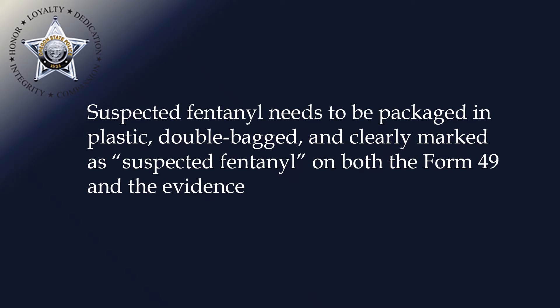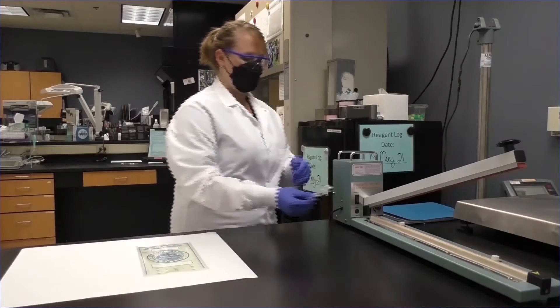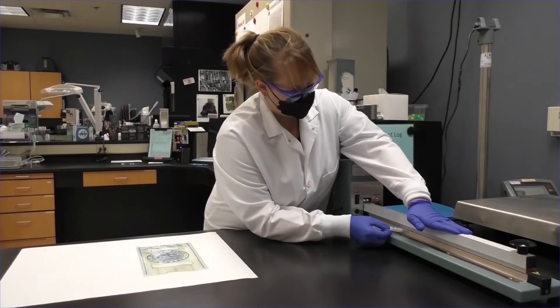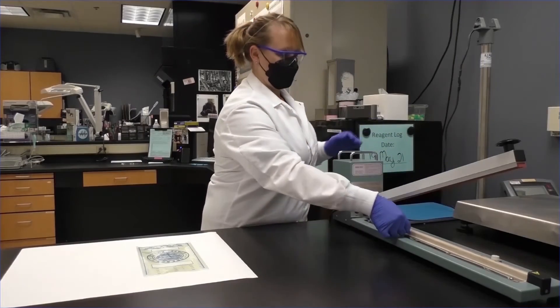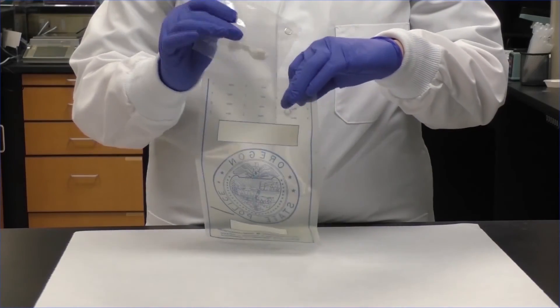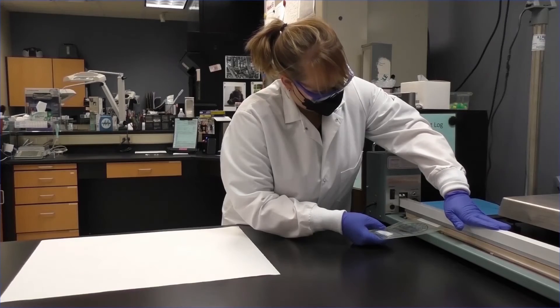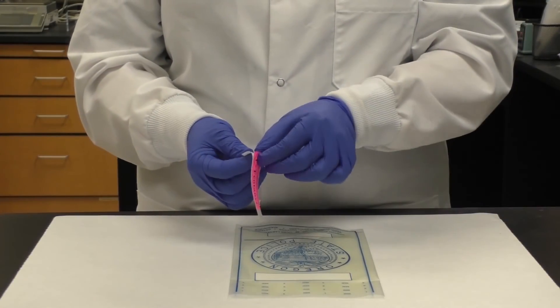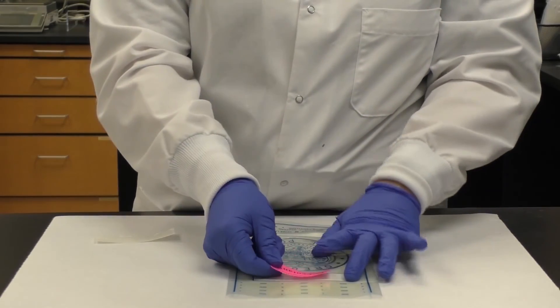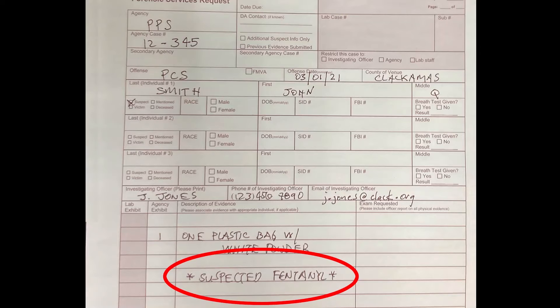Suspected fentanyl needs to be packaged in plastic, double bagged, and clearly marked as suspected fentanyl on both the Form 49 and the evidence. If you have reason to believe the item contains fentanyl, extra precautions should be taken. Please note your agency will have approved PPE and fentanyl handling instructions — adhere to these when submitting evidence of this suspected nature. Agency packaging should include a warning label so the analyst knows to take extra precautions, and mark the Form 49 to ensure we are aware of the possible dangers.